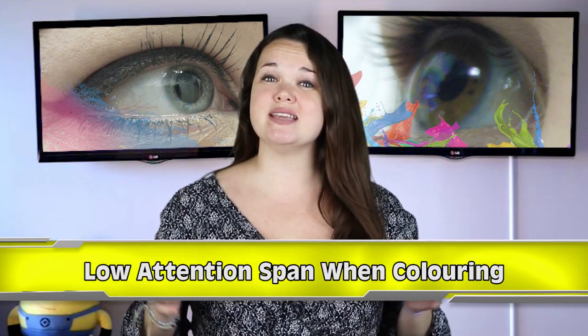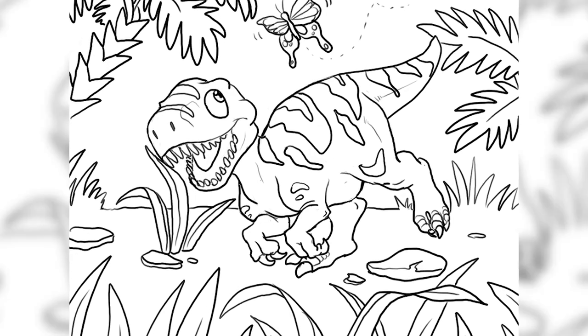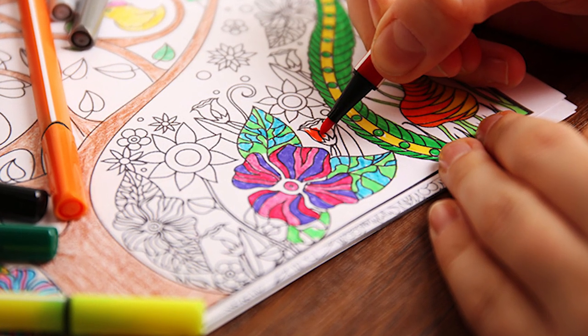Number 4: low attention span when coloring in worksheets. This one is aimed more towards children, but it's at this age, if not sooner, that most kids realize they are in fact color blind. If a child is having difficulty when it comes to coloring in worksheets, it could be for a number of reasons — something as simple as being bored or just letting their creativity fly. But if this becomes more of a constant thing, it might be because they are frustrated.